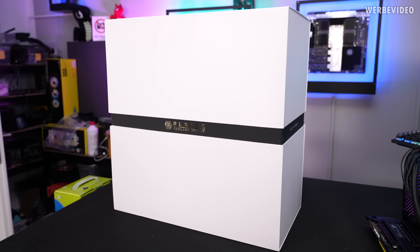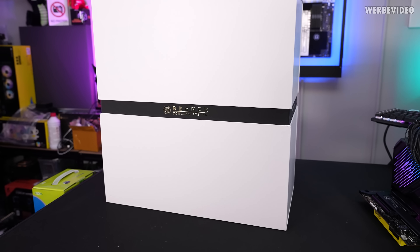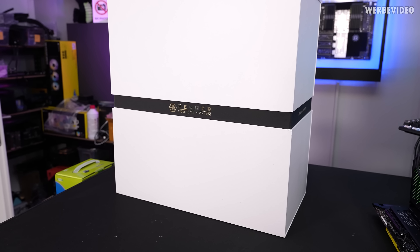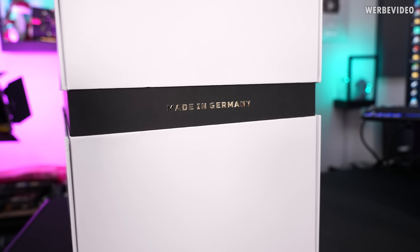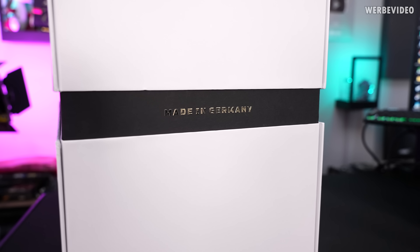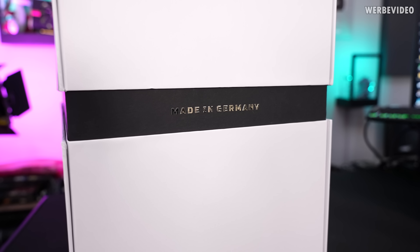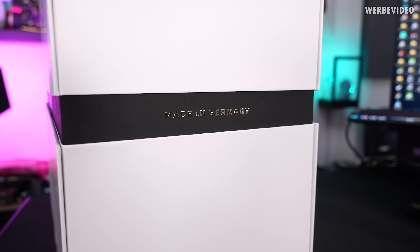First impression just of the packaging itself. We have this golden Regner Cooling logo on the side — very high quality. And as you can see, it states the case is made in Germany, which used to be a big thing. Nowadays I don't think there's any case that's made in Germany; everything is made somewhere in Asia. So that is pretty unique.